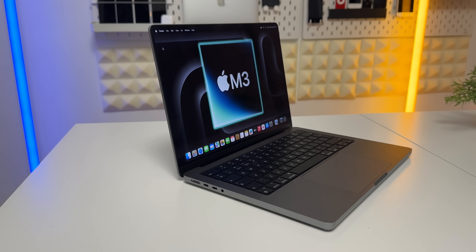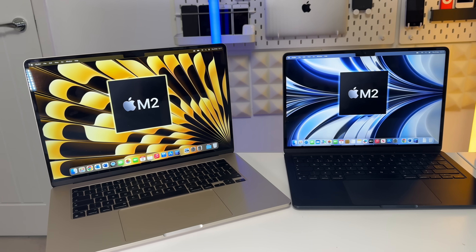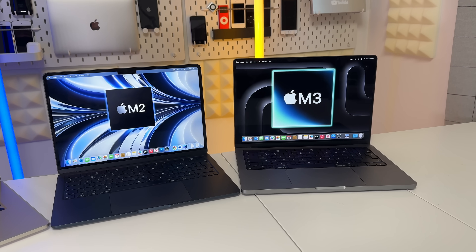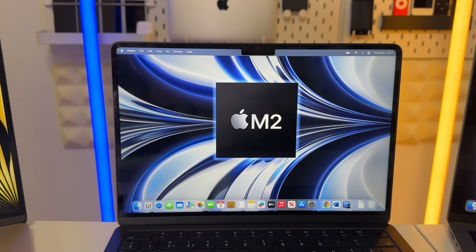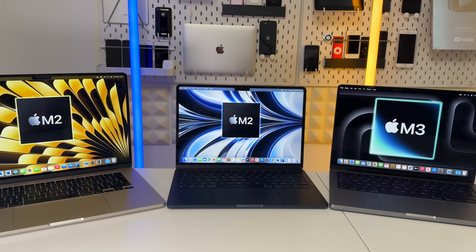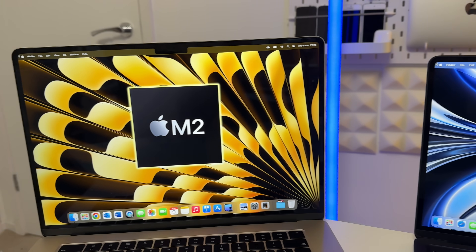The MacBook Pro just feels a bit more of a solid, premium computer when you hold it — great for pro users taking it out constantly, whereas the MacBook Airs might stay at home or go on vacation occasionally. However, the M3 chipset will be coming to the MacBook Air models too. If you're someone who feels you must have M3 but can hang on six to eight more months, I would wait and get the M3 in one of the MacBook Air models instead.